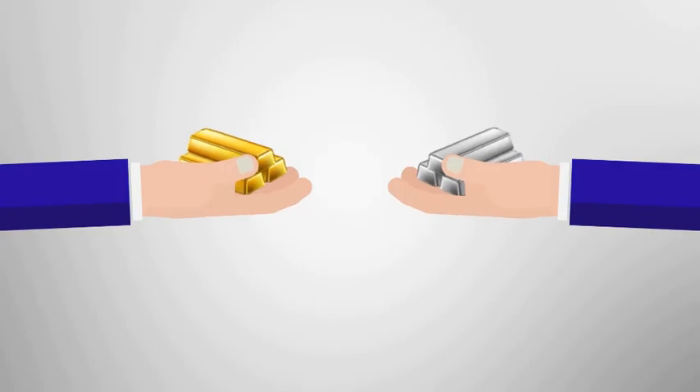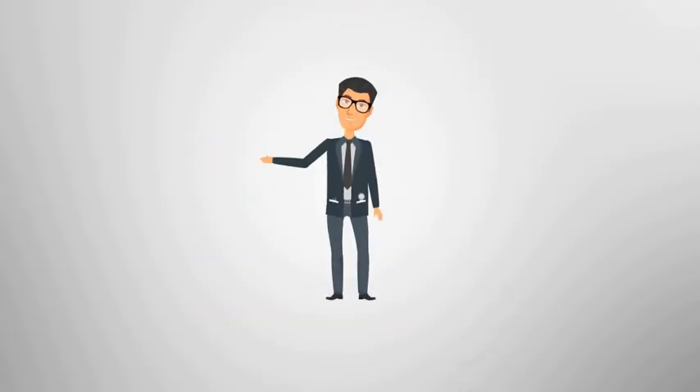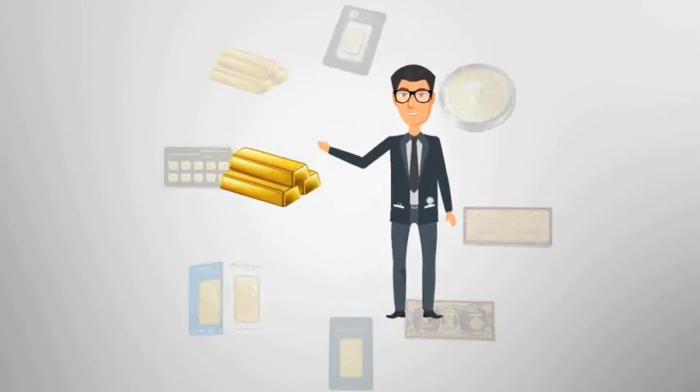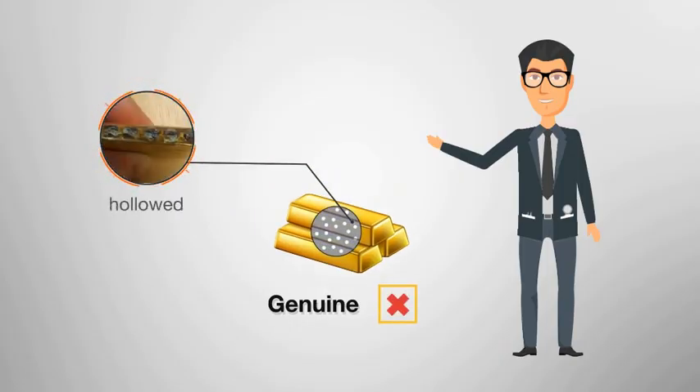How do you know whether the gold, silver or platinum you acquire is genuine? The industry has seen an increase in sophisticated counterfeit bars. Key examples are genuine gold bars that were hollowed out and filled with tungsten, as discovered in New York.